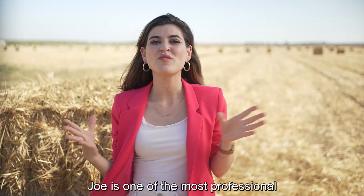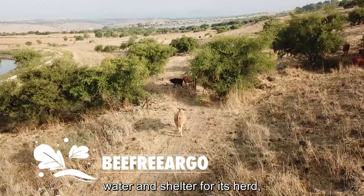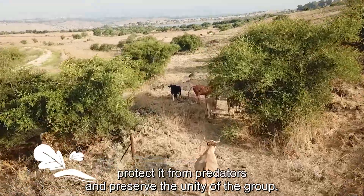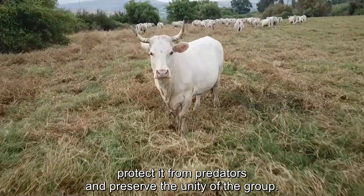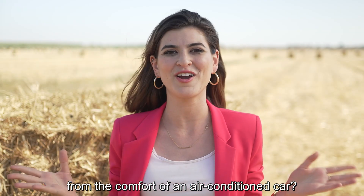Joe is one of the most professional and seasoned shepherds you'll find. A shepherd's job is to find food, water, and shelter for its herd, protect it from predators, and preserve the unity of the group. What if I told you that this could now be done from the comfort of an air-conditioned car?